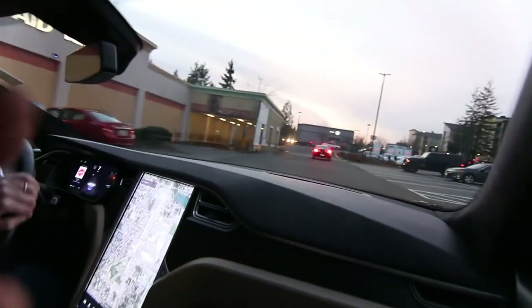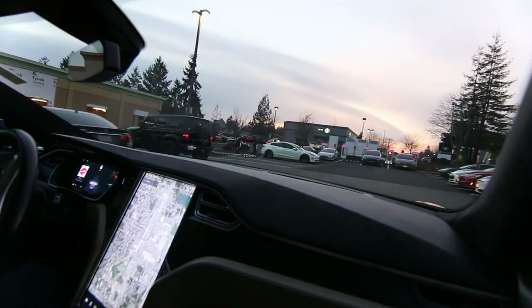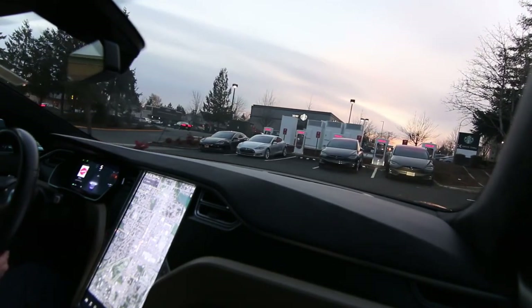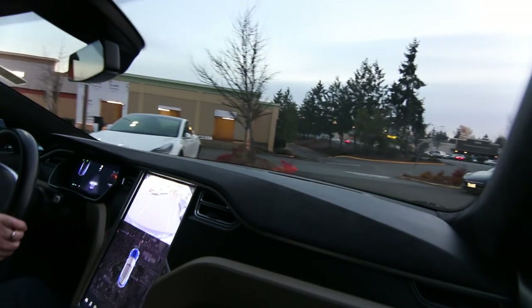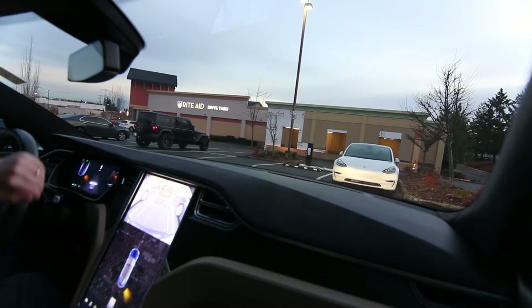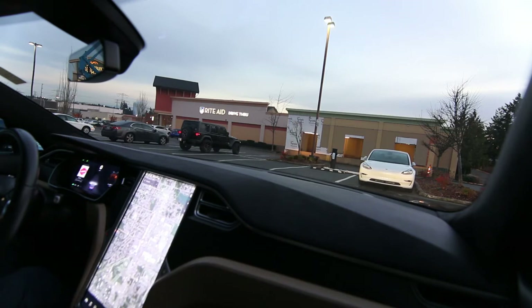Here we are finally at the supercharger. Sometimes they get pretty full — this is a new one and it looks like we have a good number of people using it — but it looks like we've got a stall right here. It's kind of cool to stop at a Tesla supercharger. They always have it by stores and there's always a Starbucks nearby. There's really no other electric car that has a charging infrastructure like Tesla.